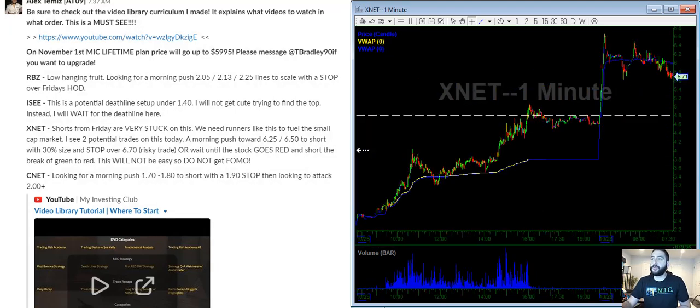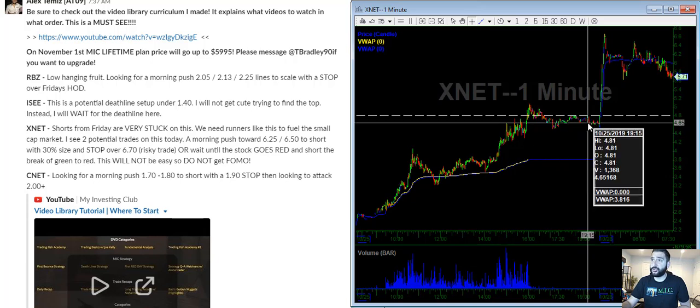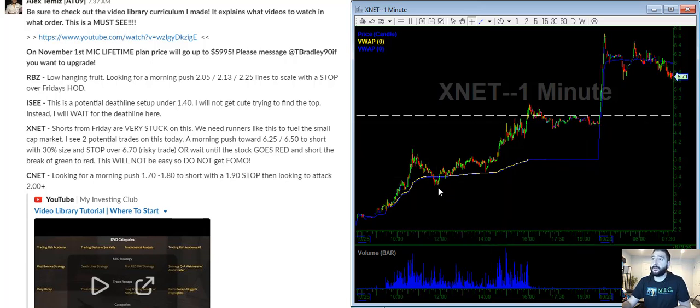XNET was one from Friday. If you look at the chart, it kind of trapped every single short — every dip was bought up. On something like this, when there are this many shorts, the stock went from $2.50 up to $6 in two days. This is a parabolic move and a big opportunity, but what we have to remember is that shorts are the ones stuck. They are the ones that need the exit.